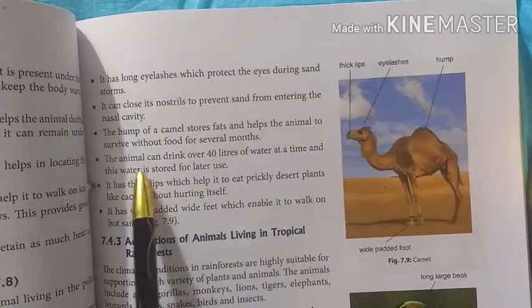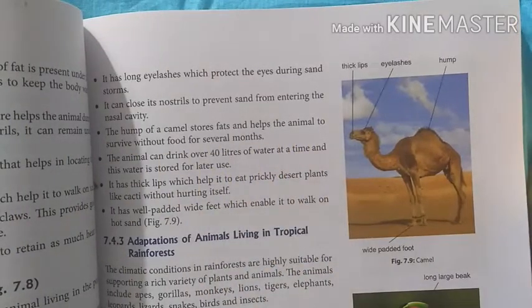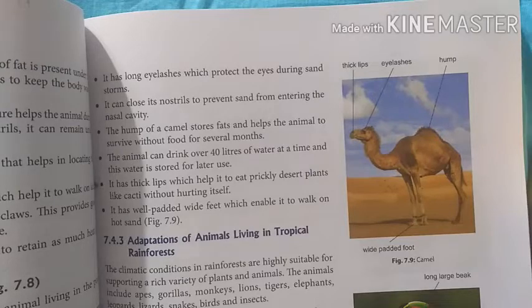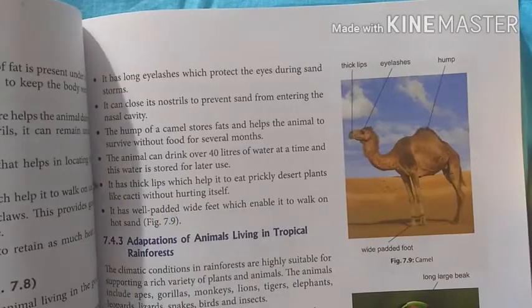The camel is able to drink up to 40 liters of water. This water is stored in the body. The lips are very thick.